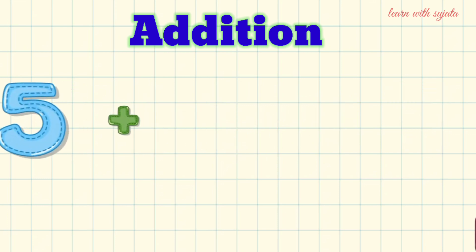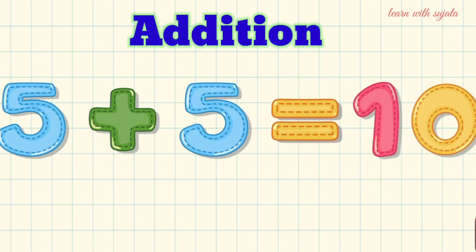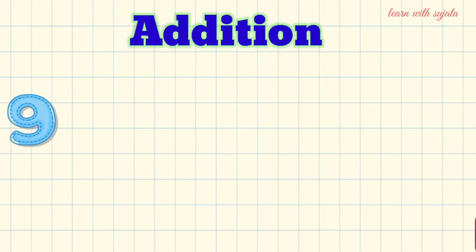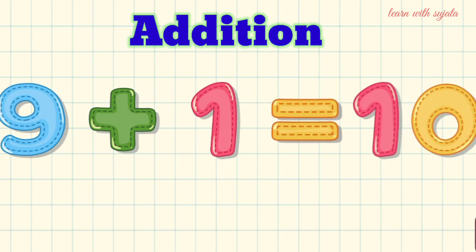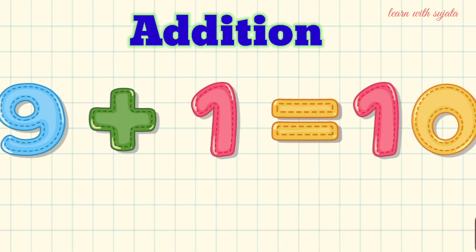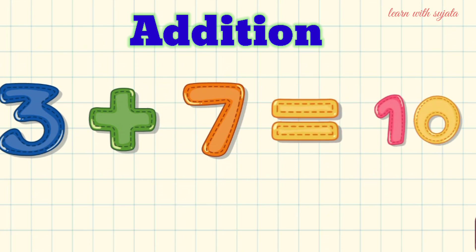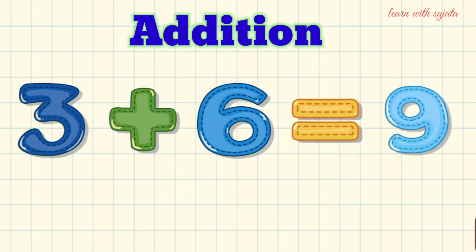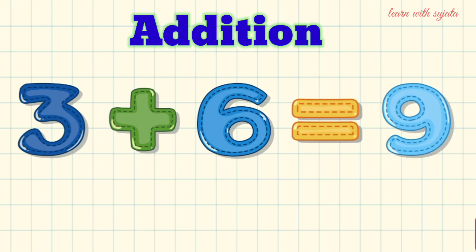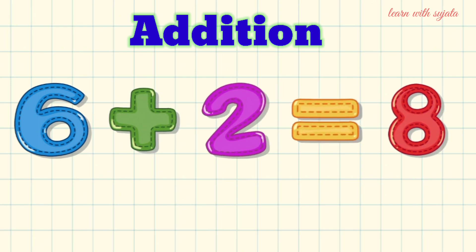5 plus 5 is equal to 10. 9 plus 1 is equal to 10. 3 plus 7 is equal to 10. 3 plus 6 is equal to 9. 6 plus 2 is equal to 8.